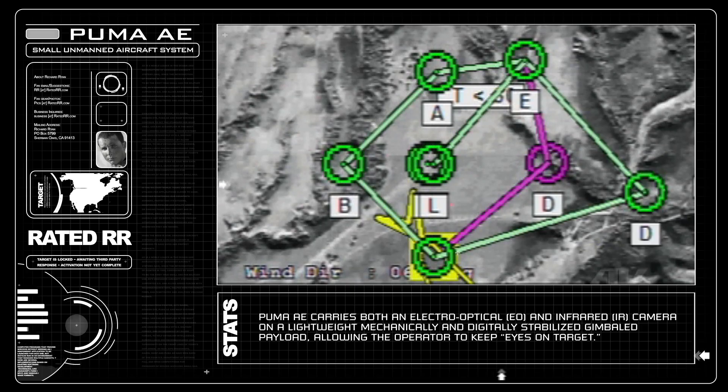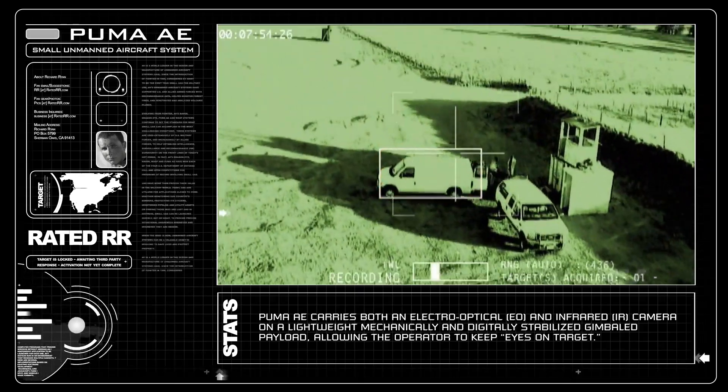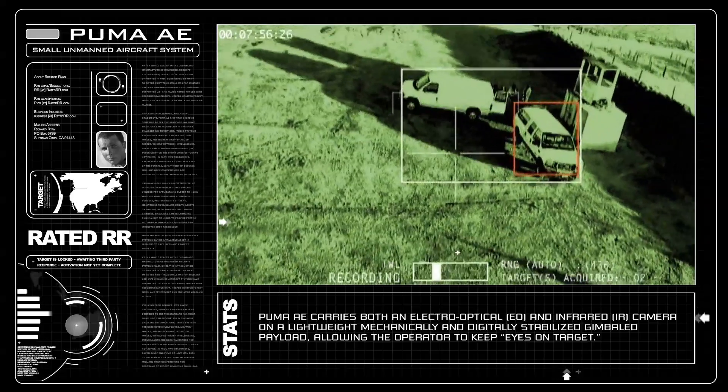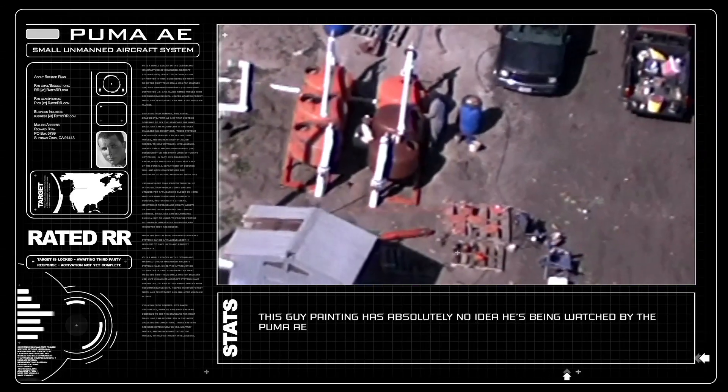The camera systems don't store any type of information on the aircraft — they only transmit it. In the event of an aircraft going down behind enemy lines, there would be no data or information made vulnerable. Here we flew over a guy painting an irrigation tank about a mile away.